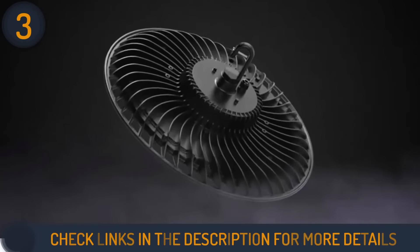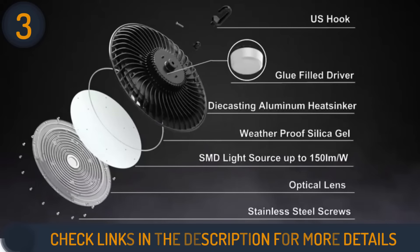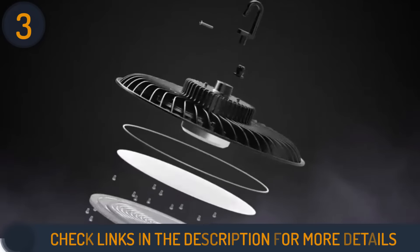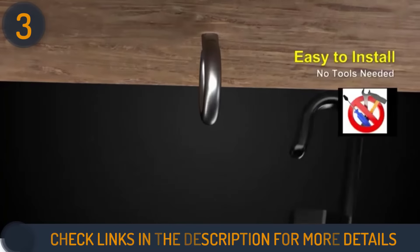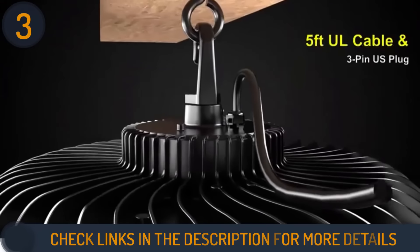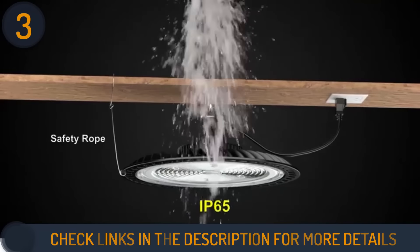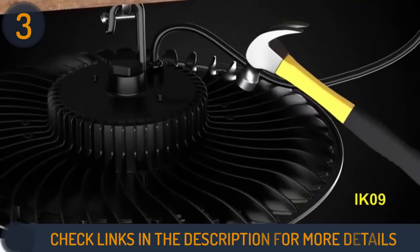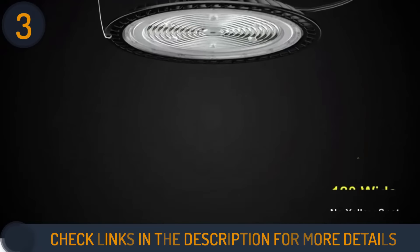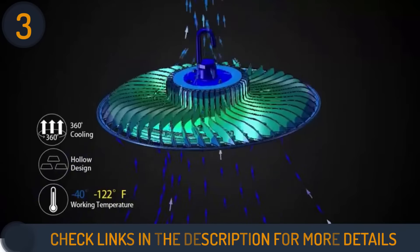In addition to excellent cooling performance, its high-quality aluminum cold forging ensures good heat dissipation for long-term usage. Unlike metal halide high bay lights that take 15 to 30 minutes to warm up, the Light.dot LED lights up instantly. Installation is very simple, as it has a pre-installed hook and can replace existing lights. For safety, these lights are ETL certified according to all applicable standards.